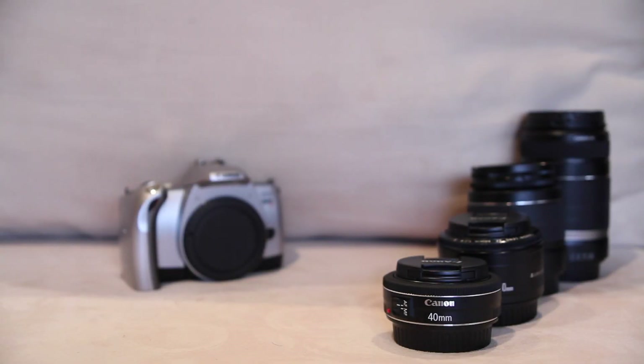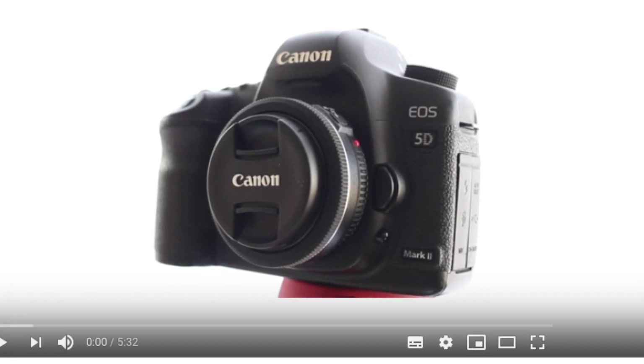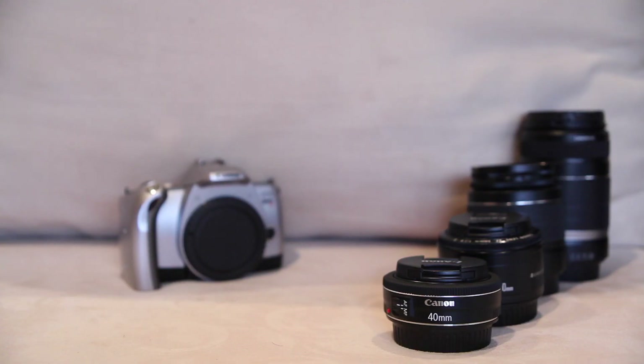I recently made a video explaining why the Canon 5D Mark II is one of the best deals on a used camera I have ever seen in my life. Now aside from just singing the praise of the 5D Mark II, my video was suggestive of a much bigger idea — that used full frame cameras are now perfectly viable options for photographers on a budget.